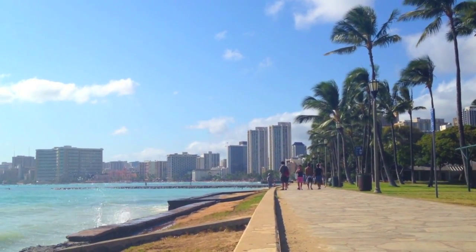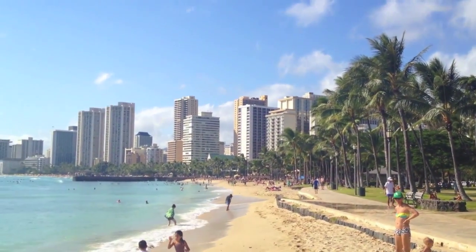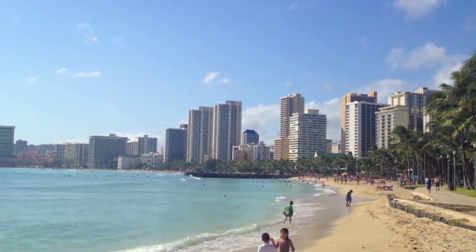A return flight between the islands is about $150. We spent our first day exploring Waikiki. Naturally, the first stop was the Waikiki beach.